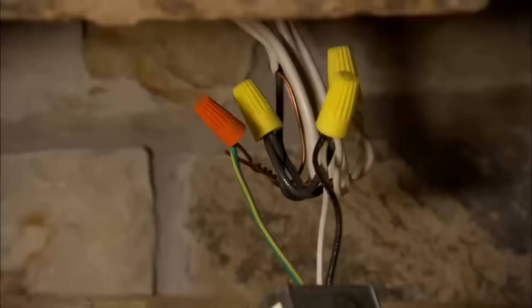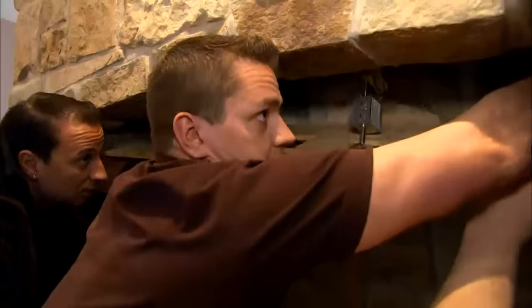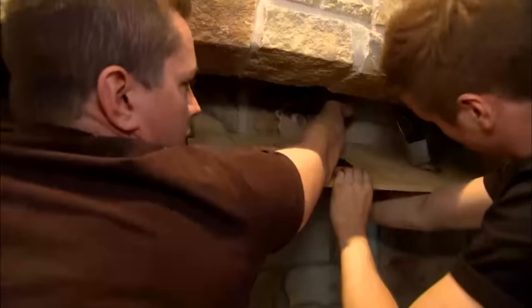Right off the bat, I see some nasty electrical. All these right here — that's supposed to be within the box. That's not supposed to be out of the box.